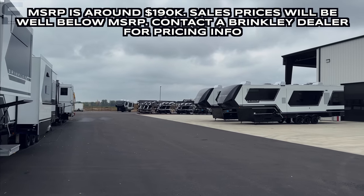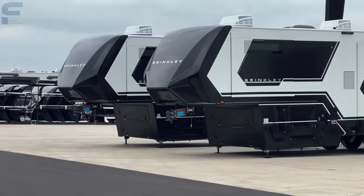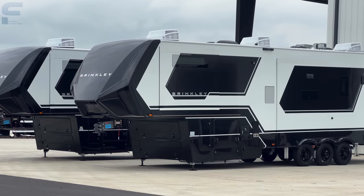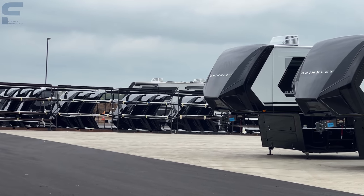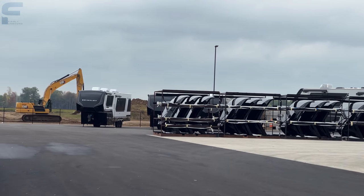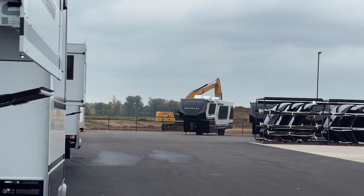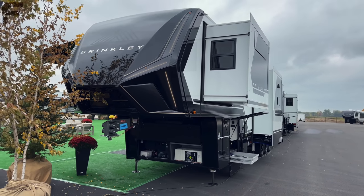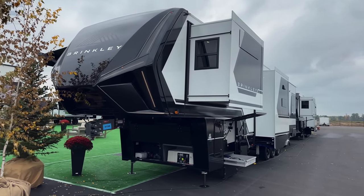Can we just take a second to appreciate how clean and nice these Brinkley fifth wheels look with the slides closed on them? They look so stinking sweet. So this is the Model G 4000 and I want to start on the non-campside real quick.